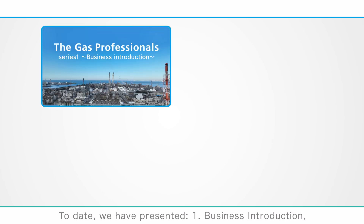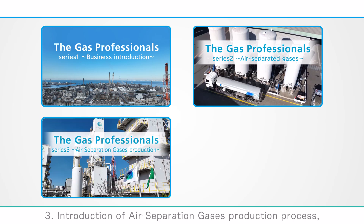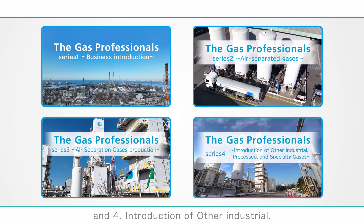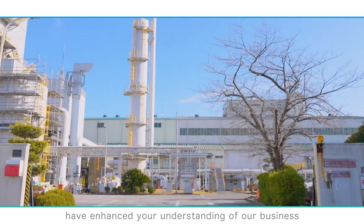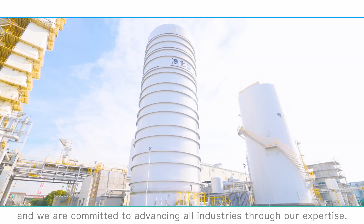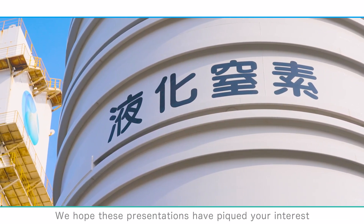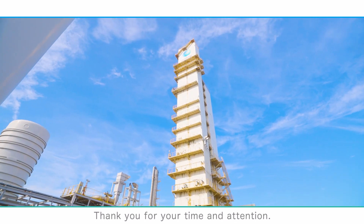To date, we have presented: 1) business introduction, 2) introduction to air separation gases, 3) introduction of the air separation gases production process, and 4) introduction of other industrial and specialty gases. We hope these presentations have enhanced your understanding of our business. Gas plays a vital role in our lives, and we are committed to advancing all industries through our expertise. We hope these presentations have piqued your interest in Nippon Sanso Holdings Corporation. Thank you for your time and attention.